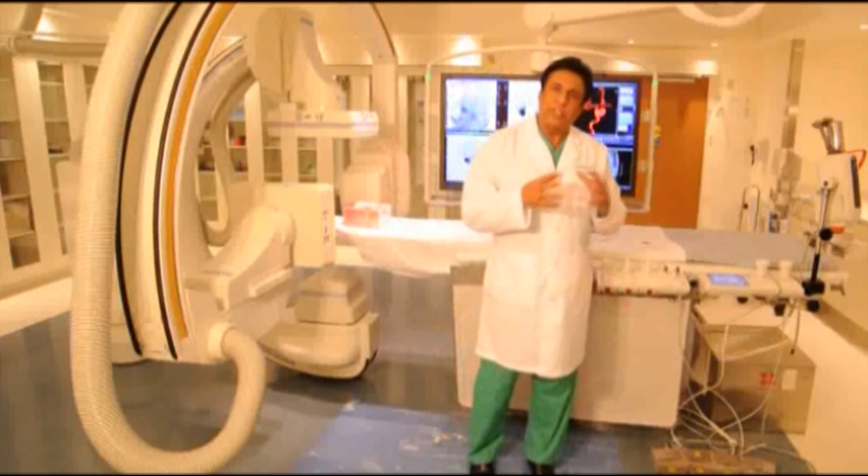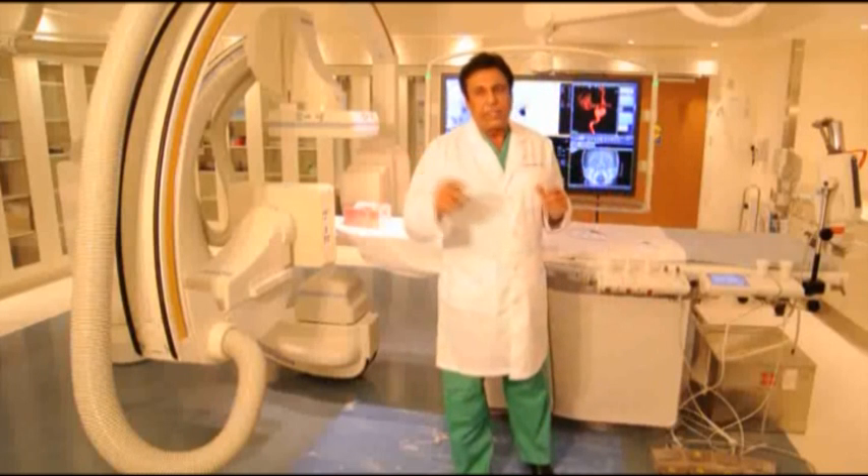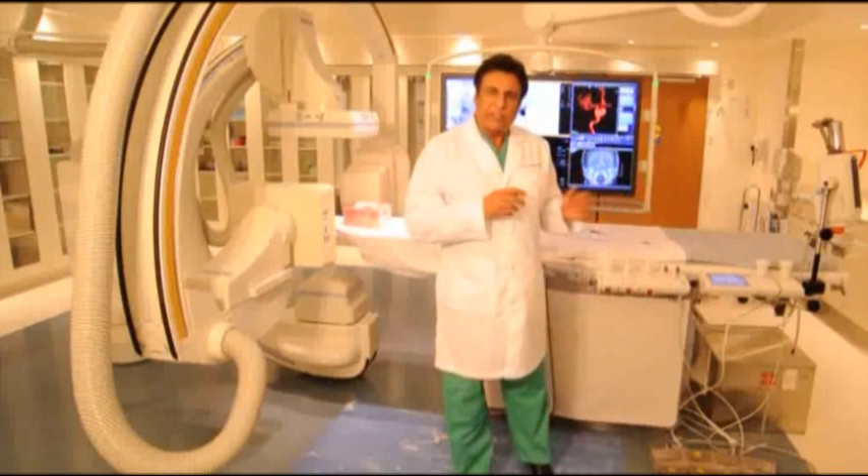So these patients are fortunate that if they come to Silver Cross Hospital, their window of treatment gets extended up to 8 hours. There are multiple modalities you can use to treat the clot.